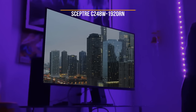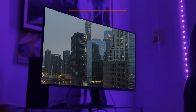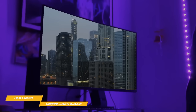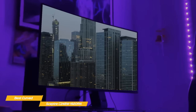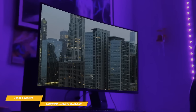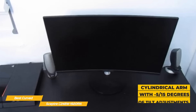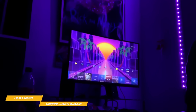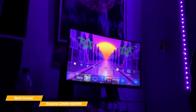Next, the Scepter C248W 1920RN, our pick for best budget curved gaming monitor. If you're looking for a more immersive gaming experience while sticking to a budget, the Scepter C248W 1920RN is a 24-inch curved gaming monitor. With ultra-slim bezels and a sleek silver cabinet, it will look great on any desktop. The cabinet is supported by a circular-shaped base and cylindrical arm, and offers tilt adjustments of minus 5 to 15 degrees. An HDMI and VGA port are on the rear, along with a headphone jack and DC connector. The OSD offers standard image alteration tools including brightness, contrast, color temperature, and input source selection, but there's no support for adaptive sync or FreeSync variable refresh rate technology.